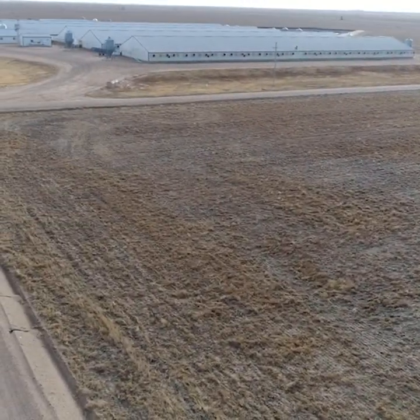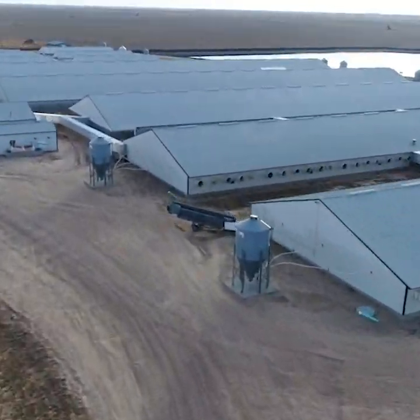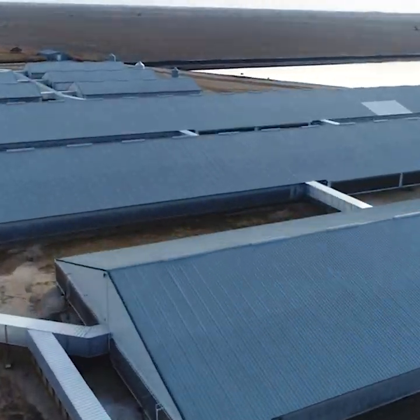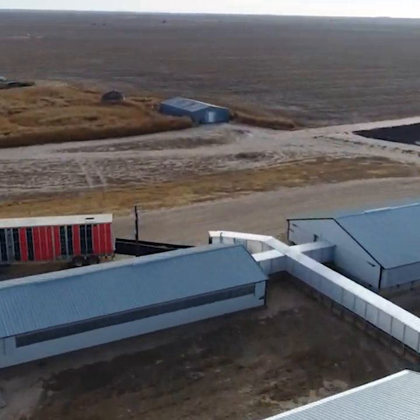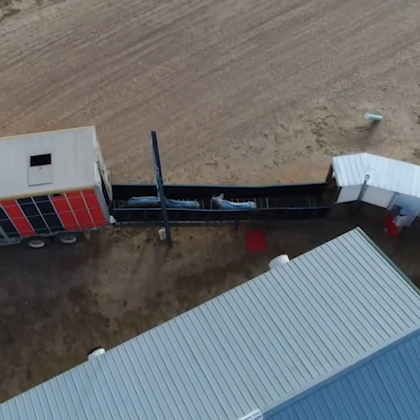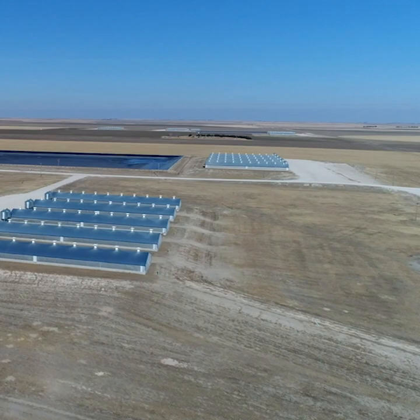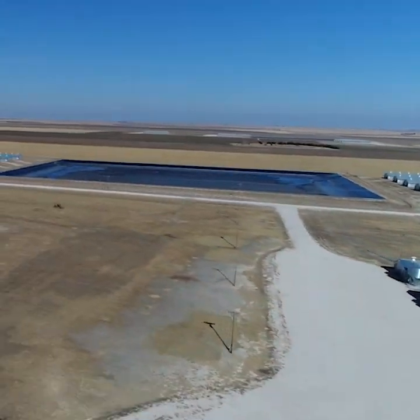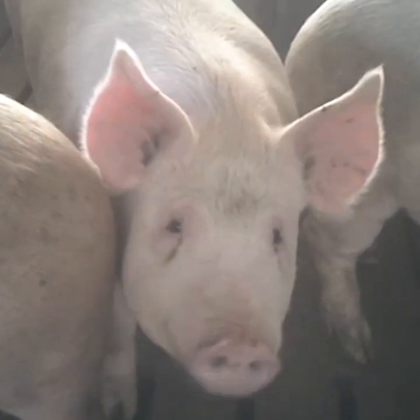Take a look at this. Thousands of pigs live inside of these structures. They never see the sky or feel the warmth of the sun until they walk this ramp onto the truck that will take them to the slaughterhouse. Some facilities have dozens of buildings with tens of thousands of pigs, who are forced to spend their lives crowded into enclosures.